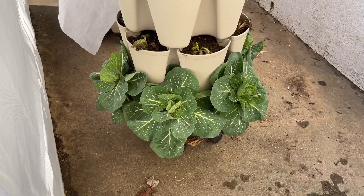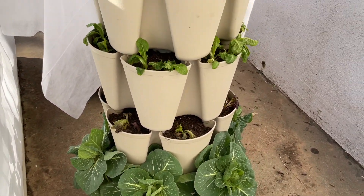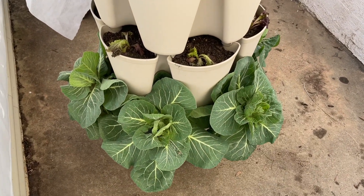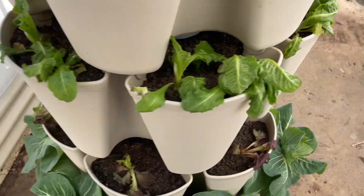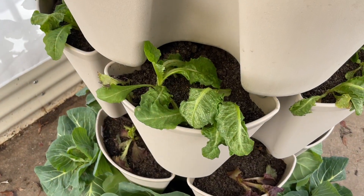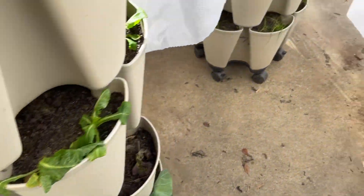Wow, those cabbages look pretty good. The lettuces are somewhat wilty. I'm really quite surprised that anything's still alive, but I suppose as the day heats up they could deteriorate in the sunlight.